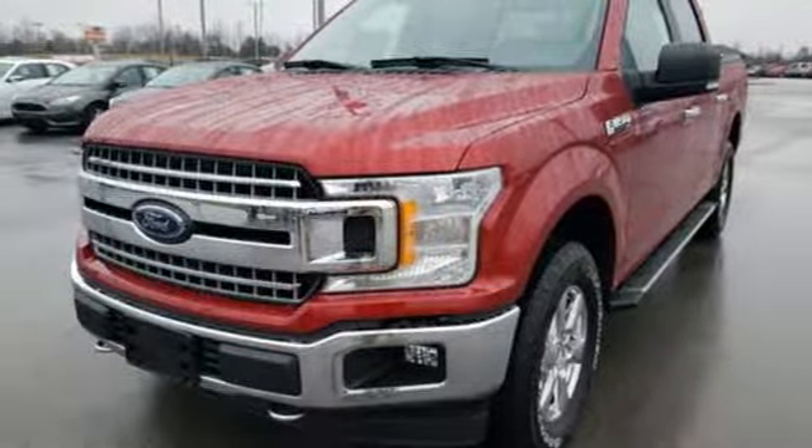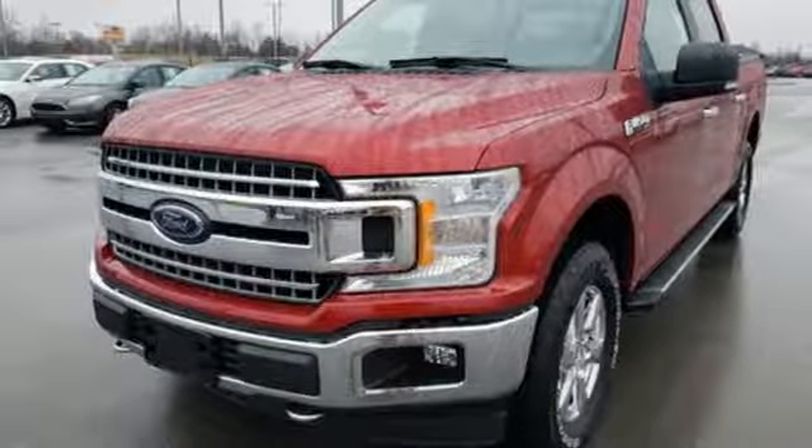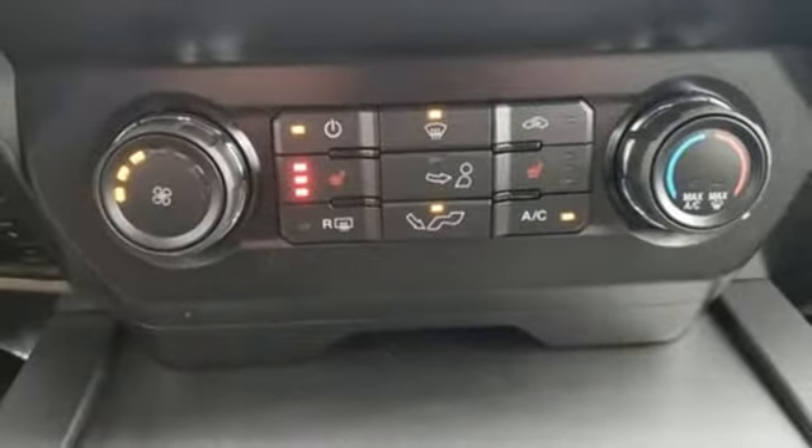V8 engine, trailer brake controller, electronic shift on the fly, and power heated mirrors.